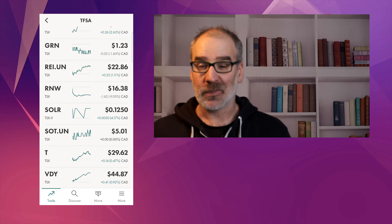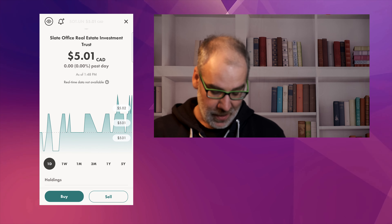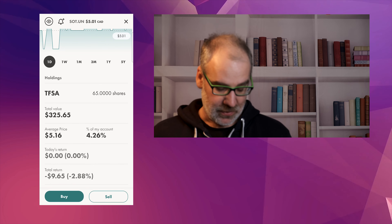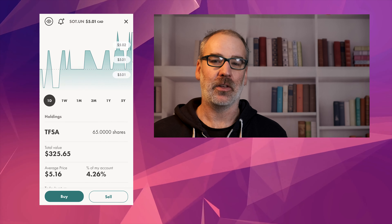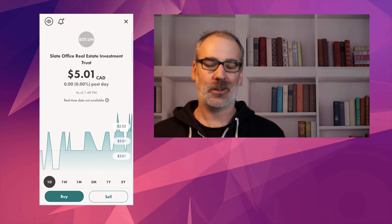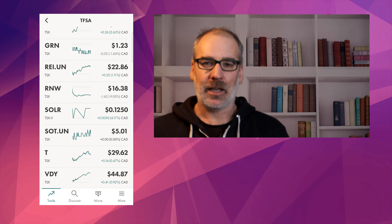Solar Alliance Energy — we're still down 55% but we don't have a big position in there so not too worried. That's kind of our fun money — we'll see what happens with Solar Alliance Energy. Slate Office REIT is back kind of up over five dollars which is nice. We stayed flat for the day which is okay — just down 2.88%. We do have 65 shares of Slate Office REIT and we'll get our monthly dividends on that, which are nice to see.